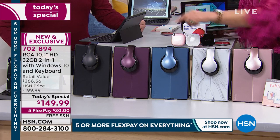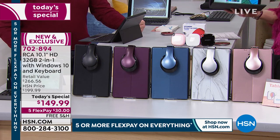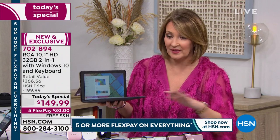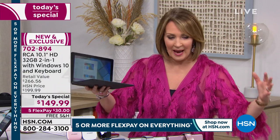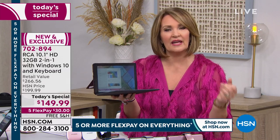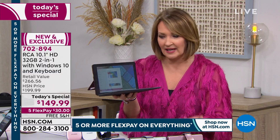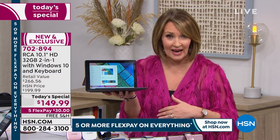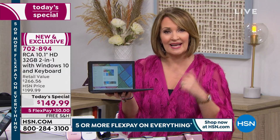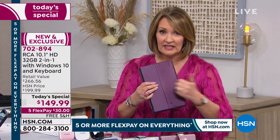We have blue and black. I love the rose gold — the burgundy and rose gold are my two top picks because they're so unusual. You cannot buy these colors anywhere else, this is exclusive to HSN. The package is an HSN exclusive. The best thing is you're going to use it, you're going to love it, and it's affordable — $30 to get it home. You'll probably use it every single day.